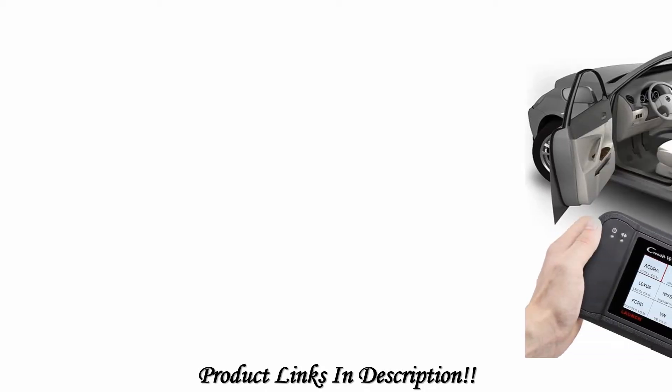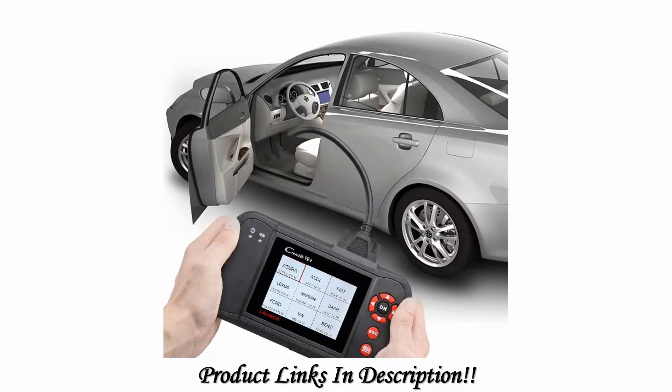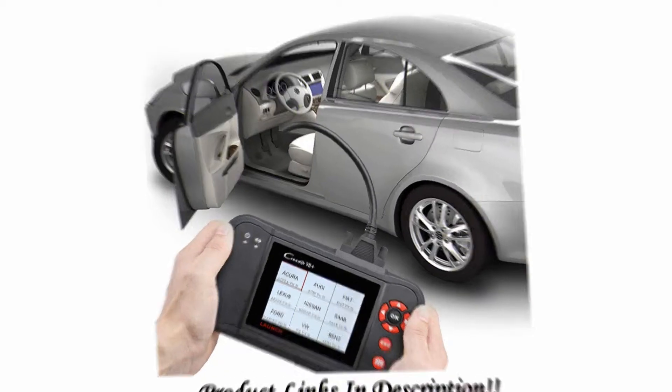To ensure the scanner continues to serve you, it features a free lifetime update, available through a PC. These updates can also provide solutions to various issues affecting the use of the scanner.